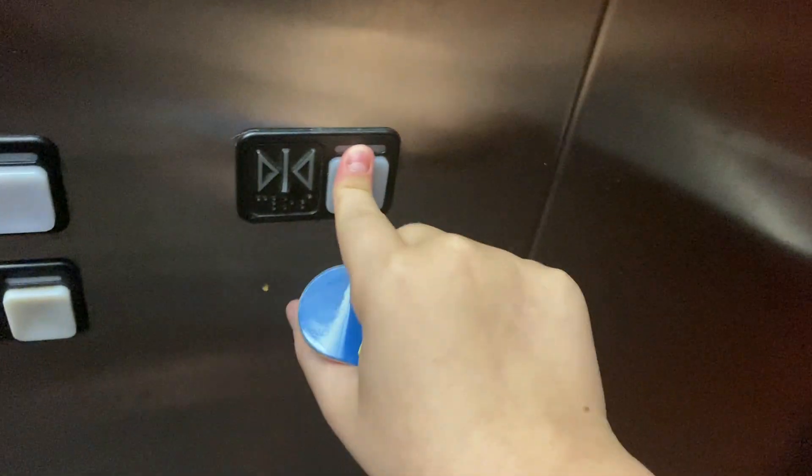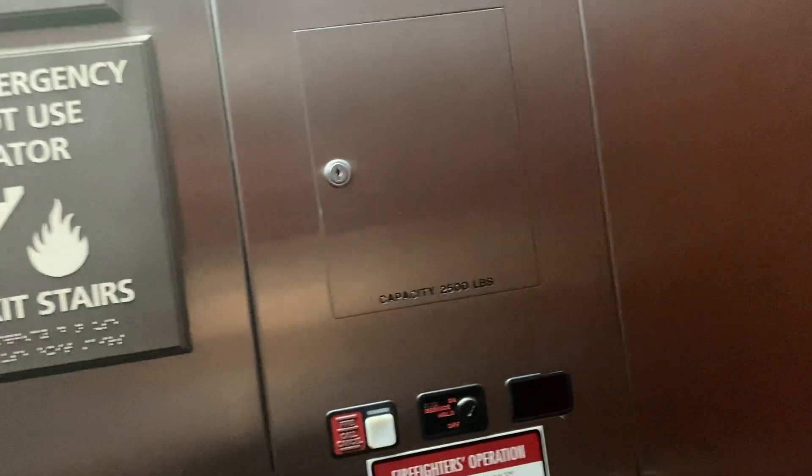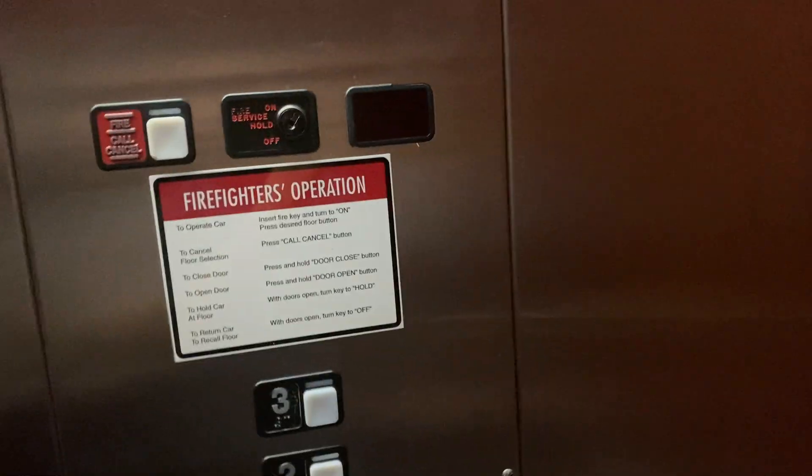Okay, it stops. Alright, let's see if we can see out the view on the third floor. Let's see if we can see out the view outside here. Hmm. That's the ice machine.